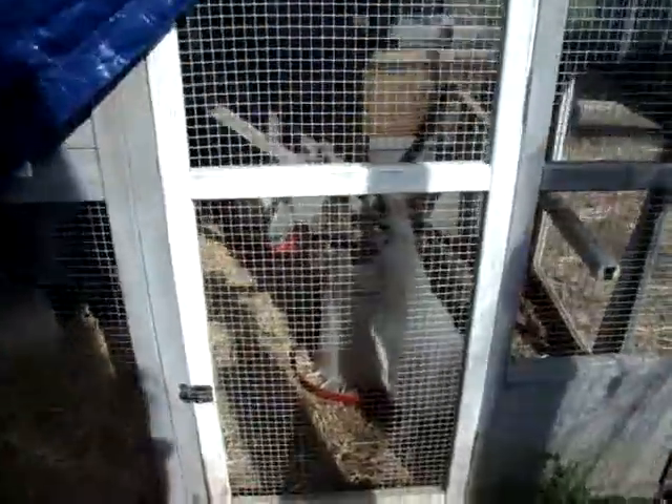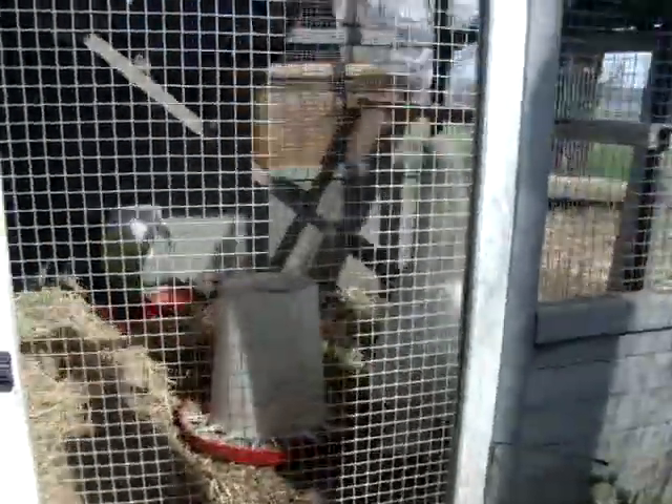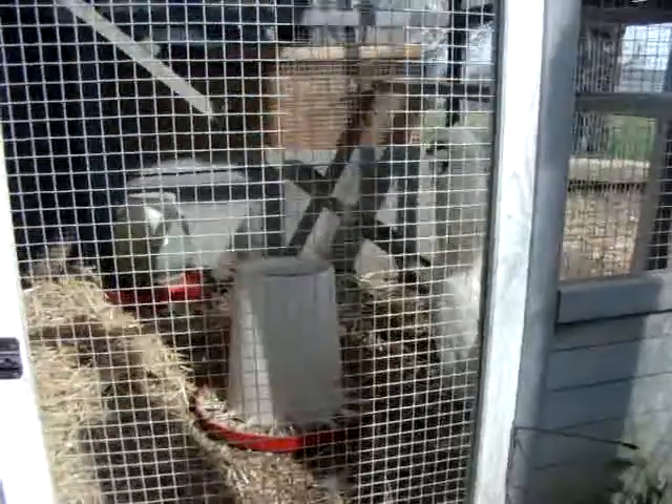Good morning everybody. Just wanted to show you all that we finally got our white rooster here for our farm.